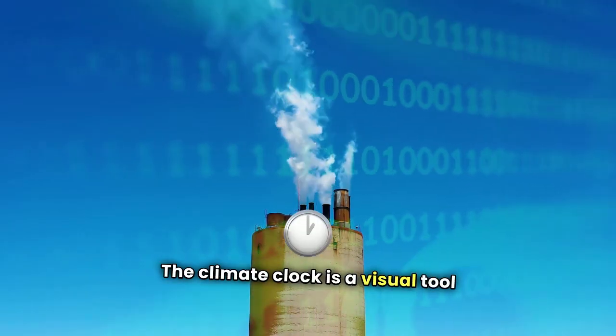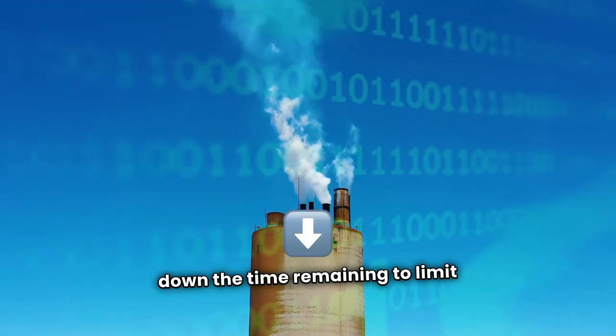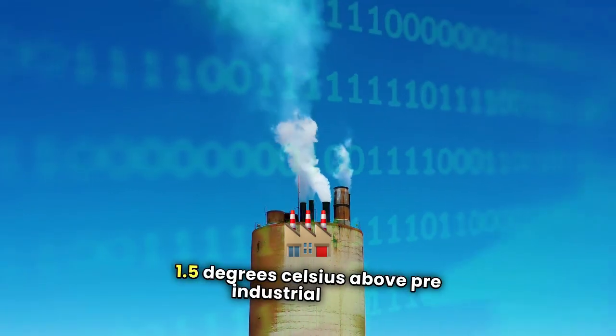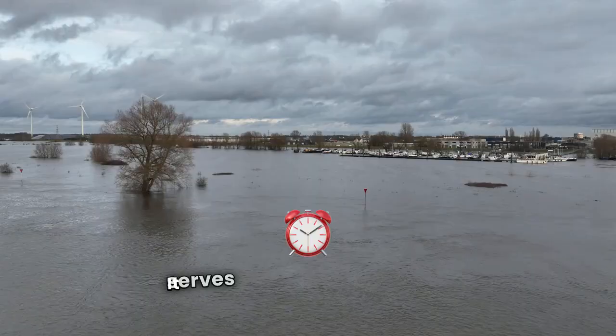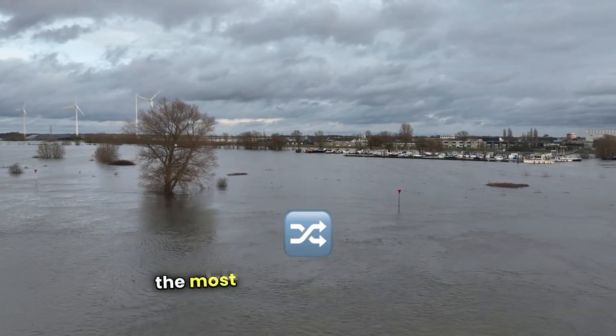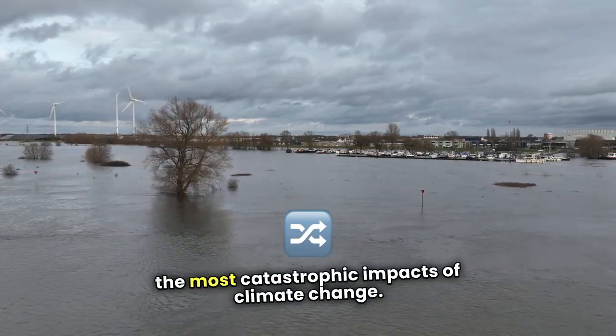The climate clock is a visual tool that counts down the time remaining to limit global warming to 1.5 degrees Celsius above pre-industrial levels. It serves as a stark reminder of how quickly the world needs to act to prevent the most catastrophic impacts of climate change.